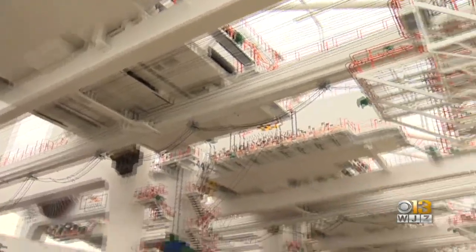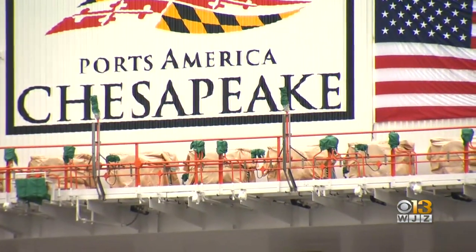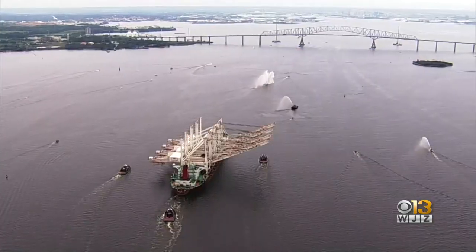Once these cranes are operational in 2022, they'll be able to offload ships that are 23 containers wide — a little longer boom, a little higher in the air — continuing to increase production here. This is just one more step that's going to help us in that direction. Back live now, you are looking down from Chopper 13 at the Seagirt Terminal. It took about a half hour or so for that ship carrying those four extra-large cranes to clear the key bridge and dock at the Seagirt Terminal.